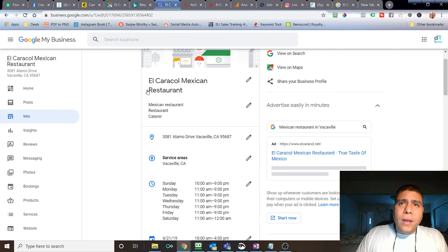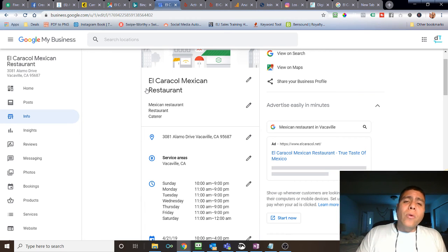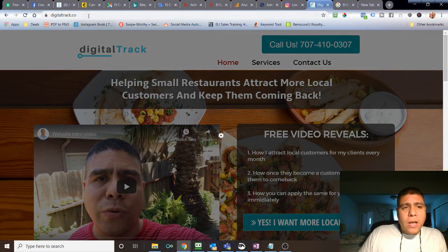Having multiple channels of communication — email, texts, messages, and others — is even better because it's a direct one-on-one communication with that client. Those are some of the processes we put in place to help our clients. You can use some or all of them — it's up to you. If you implement some of this and it helps, I'd appreciate it if you let me know. You can reach me at digitaltrack.co, where you'll find my phone number — call or text me.